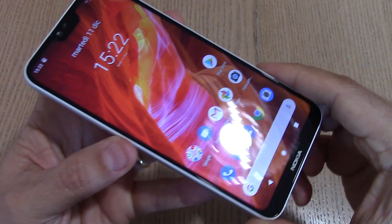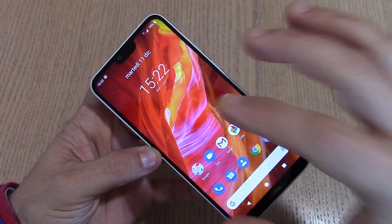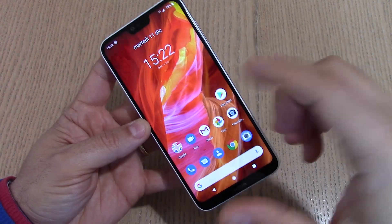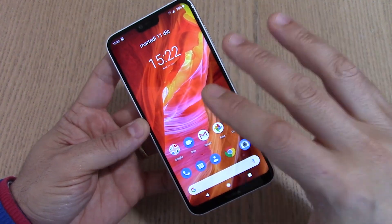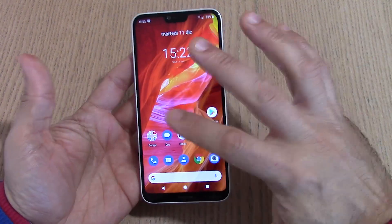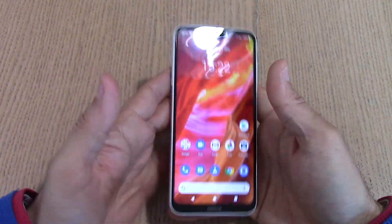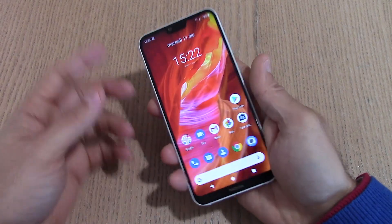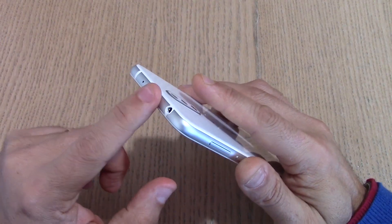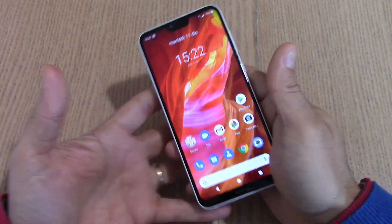Il frontale ha un bellissimo vetro; la luminosità è buona e si vede abbastanza bene anche all'aperto, anche se in sole diretto fatica un pochettino. È un display davvero buono per la classe, anche come angolo di visione. Il touch è molto buono, precisissimo. Anche il jack da 3,5 mm funziona con le cuffie e la radio FM è presente.